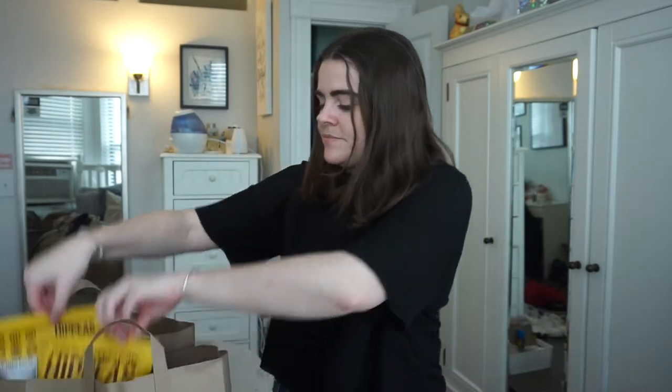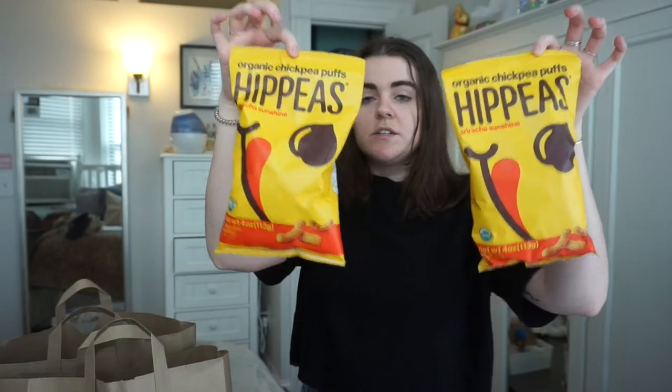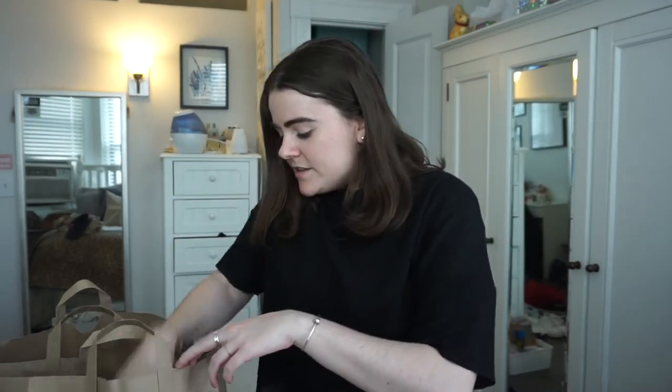The first thing I got are these chickpea puffs — I've had these before and I love them. They're the sriracha flavor and they're so good, I'm like addicted. And then I got gluten-free oatmeal — I didn't know that existed, but I like oatmeal so I'm glad.